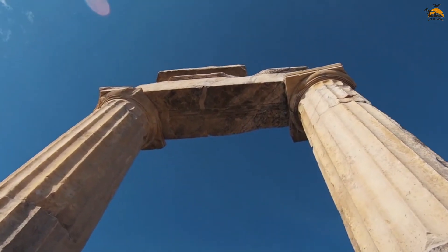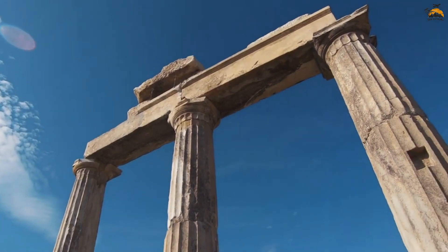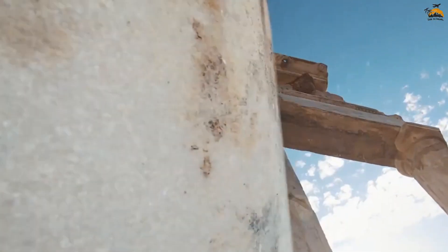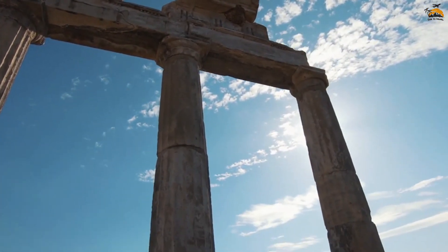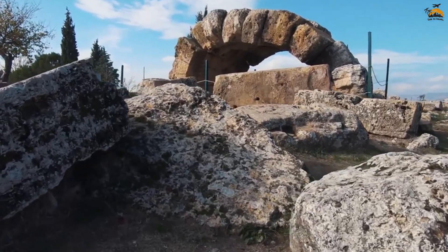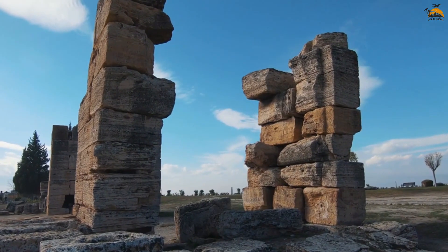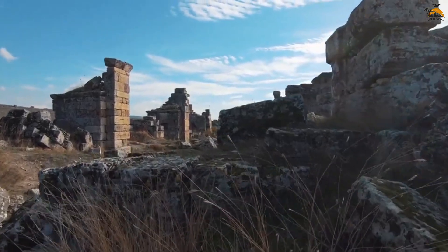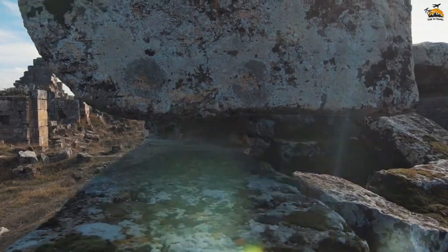The Temple of Apollo, though not fully preserved, echoes the city's dedication to various deities. In 1988, UNESCO recognized the combined cultural and natural significance of Hierapolis and Pamukkale, designating them as a World Heritage Site. Today, visitors can explore the well-preserved ruins of Hierapolis, immersing themselves in the layers of history from its Hellenistic origins to its role as a Roman spa city and later a Christian center. Hierapolis, the holy city, stands as a captivating testament to the diverse civilizations that have shaped this remarkable site.